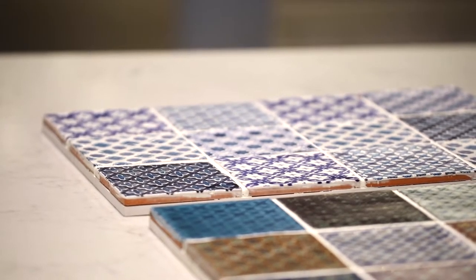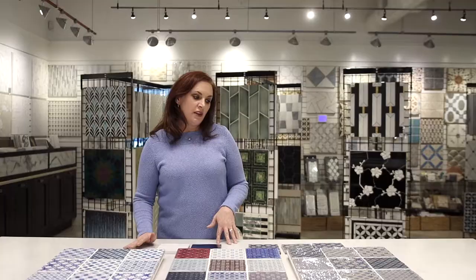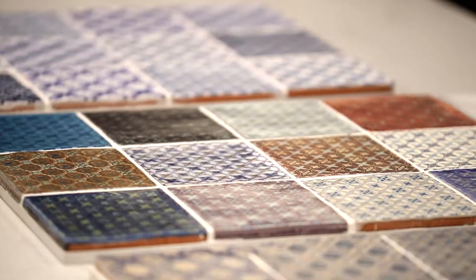They come in five different patterns but multiple different colorways. The nice thing about them is that you can use them in a singular space — so if you have a fireplace surround, a coffee bar, a single accent wall that you'd like to showcase a pattern on, but you may not want pattern on an entire backsplash, you can use them in that way.